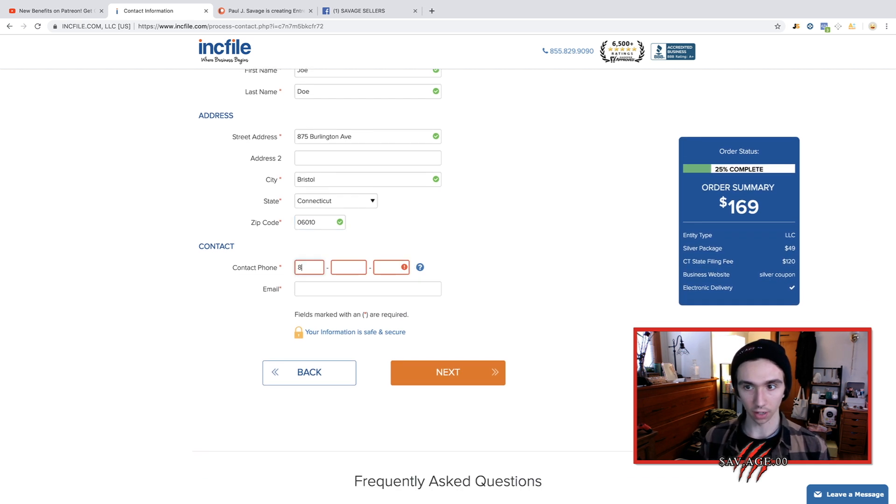Put a contact phone number in there, then your email address. You can watch this and do it after, or just open it up in a new tab and do it right along with me. Then hit next.